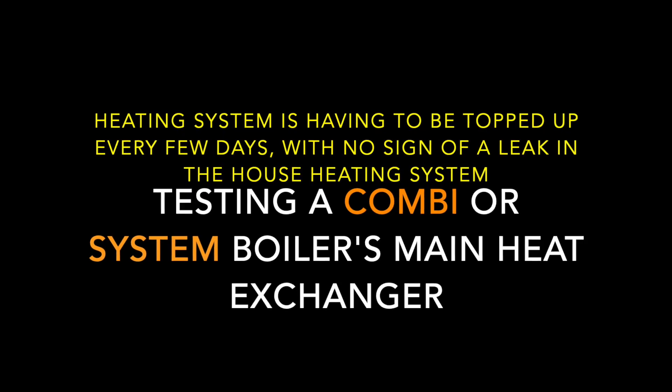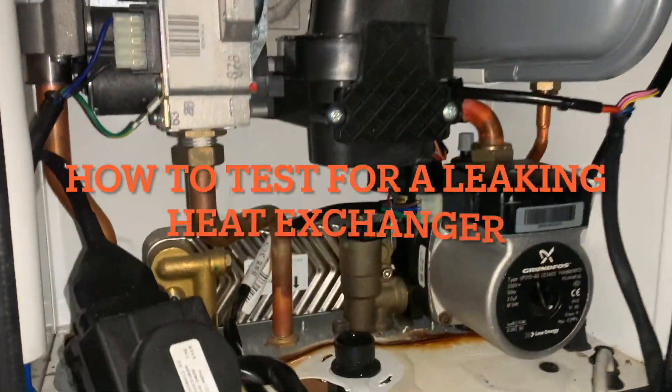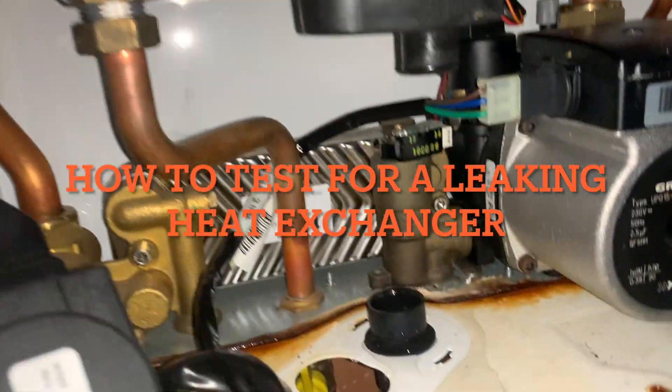Customers complain that they are regularly having to top up the pressure to the boiler every two or three days, or more quickly, or maybe every once or twice a month. It may be the heat exchanger has got a leak.